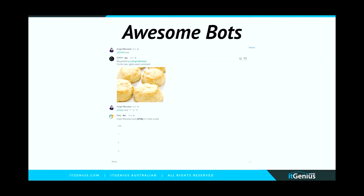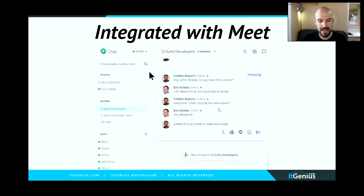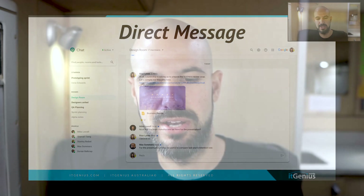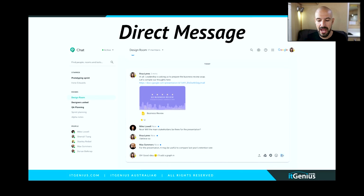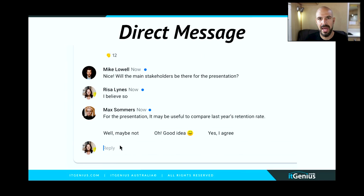Google has also built in the ability for third-party developers to create bots. There are all kinds of bots available — for example, a Giphy bot and a poll bot where you can create little polls. Basically it allows you to communicate outside of just plain chat, which is pretty groovy. Google has also brought their AI and machine learning technology into Google Chat, so when sending a message you get smart replies that pop up, just like in Gmail, which makes things super easy.